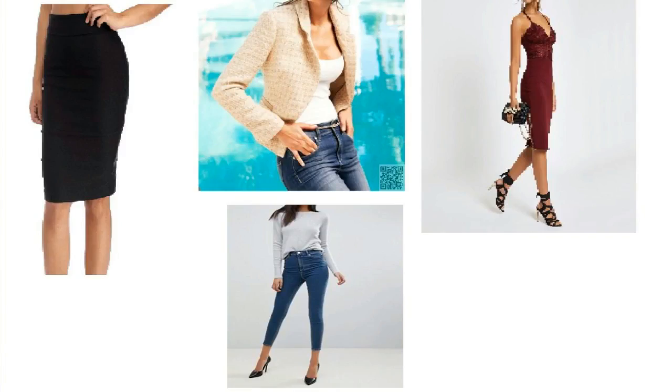For the hourglass body type, reach for fitted jackets, pencil skirts, bodycon dresses, mid and high rise pants, and wrap-around dresses. Essentially, anything well-fitted will look really good on you.